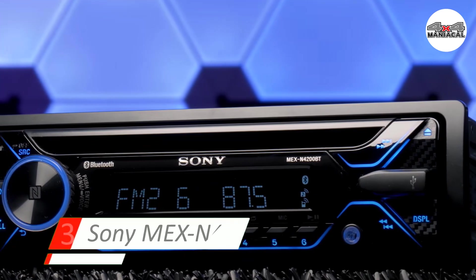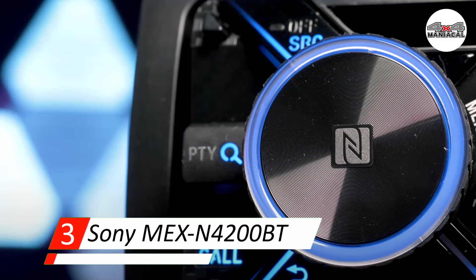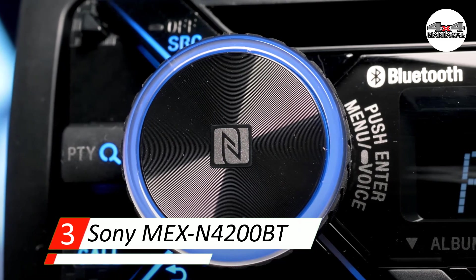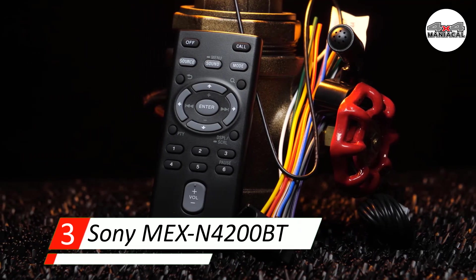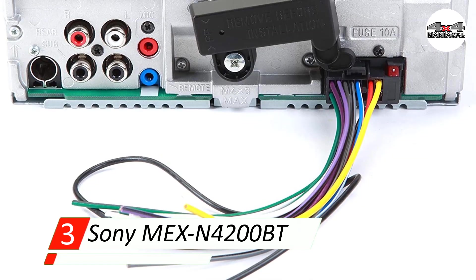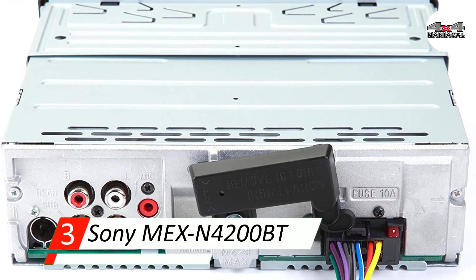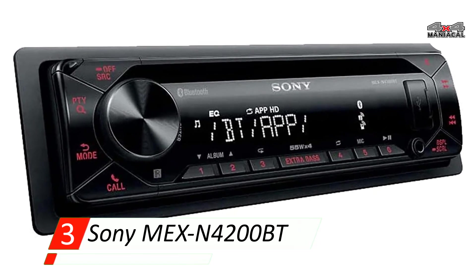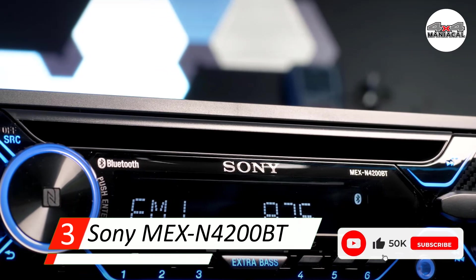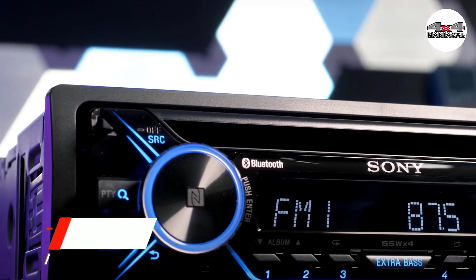Number three: Sony MEX-N4200BT single-DIN in-dash car stereo. One of the best single-DIN car stereos that is affordable, with an anti-theft design and a CD player, making it ideal for compact dashes. It supports USB and Bluetooth connectivity for hands-free operation, and core streaming radio apps like Pandora, iHeartRadio, and Spotify are pre-installed. While it might not offer a touchscreen like double-DIN models, this affordable single-DIN option is still packed with features.